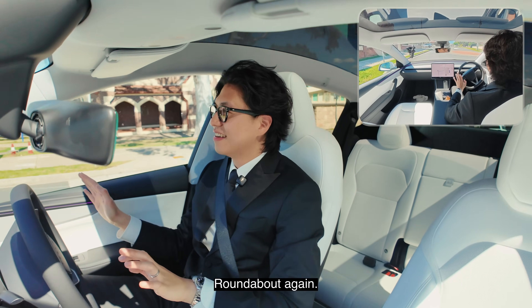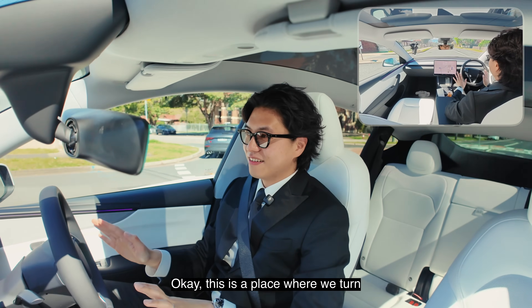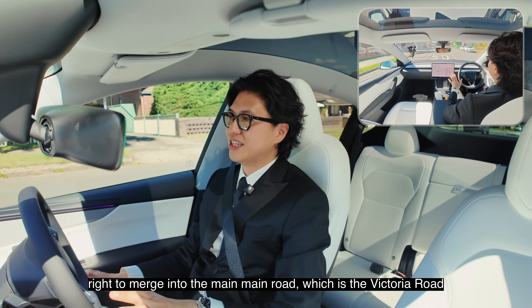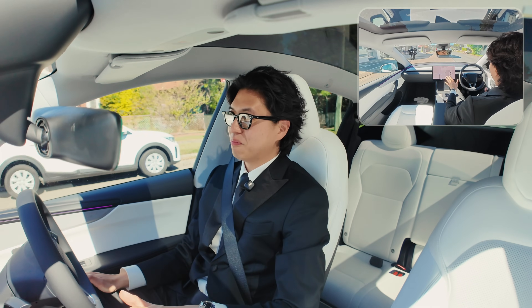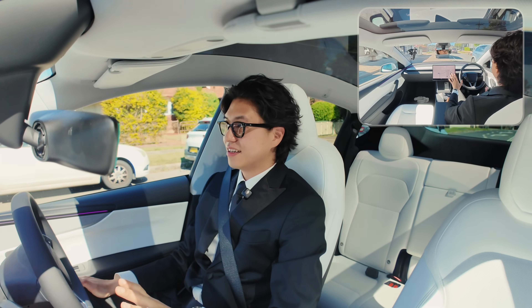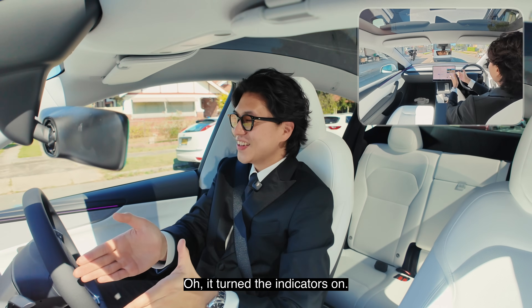Roundabout again — slow down a bit and then going back again. This is a place where we turn right to merge into the main road, which is Victoria Road — four lanes and high traffic. It turned the indicators on!